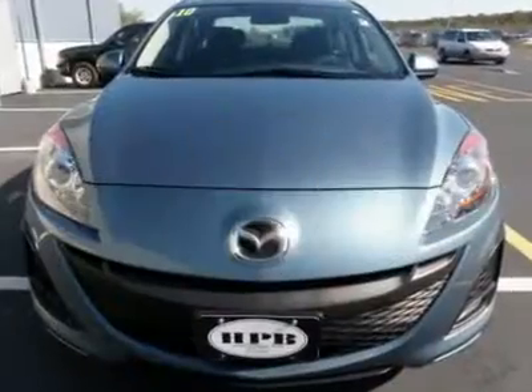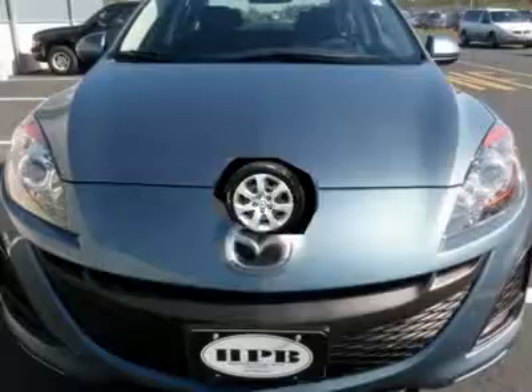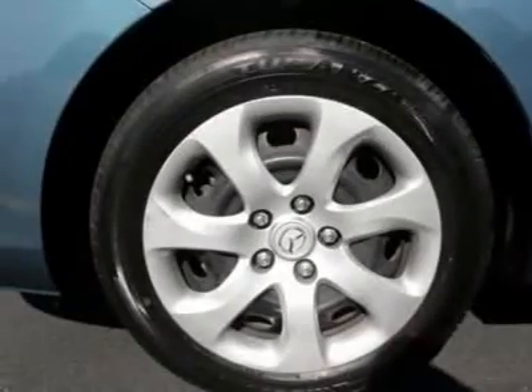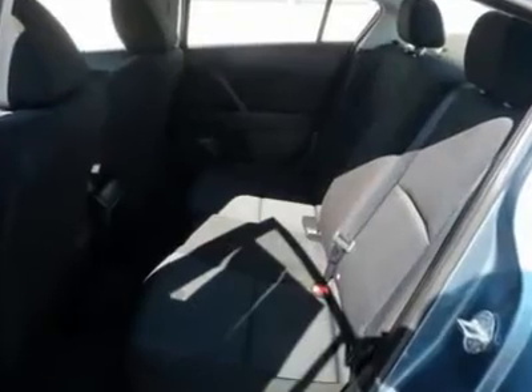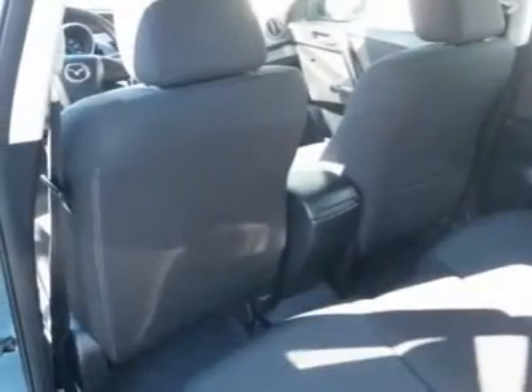Cloth bucket seats, pass-through rear seat, rear bench seat, auxiliary power outlet, adjustable steering wheel, steering wheel audio controls, trip computer, tire pressure monitor, power windows, remote trunk release, and vehicle anti-theft system.